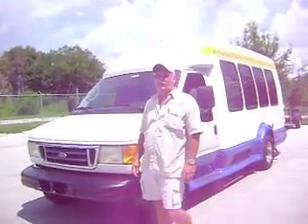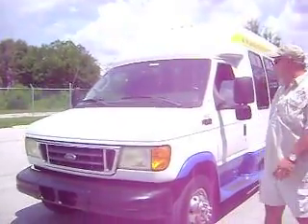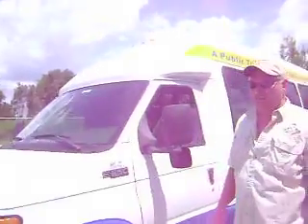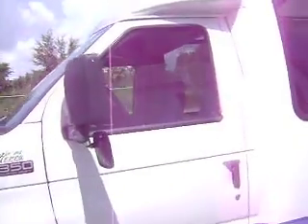Hi, here we are in South Florida, Lake Classes. Here we have a 2004 Pantera E350 Super Duty. It has a 7.3 power stroke diesel engine, which is the best that Ford has ever put out.